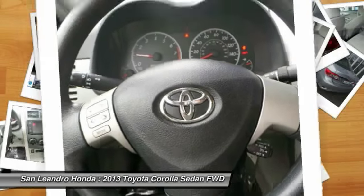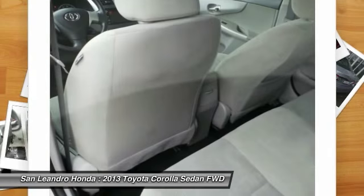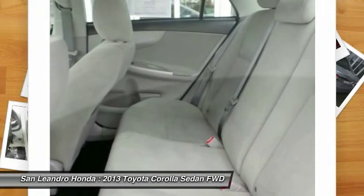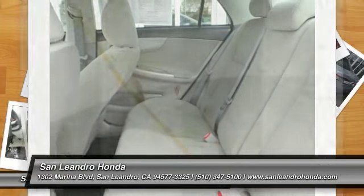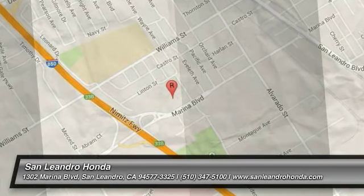Visit www.sanleandrahonda.com. Used Toyota Corolla L.E. listed on autotrader.com, cars.com, admins.com and craigslist.com. For more information, visit our website at www.sanleandrahonda.com.